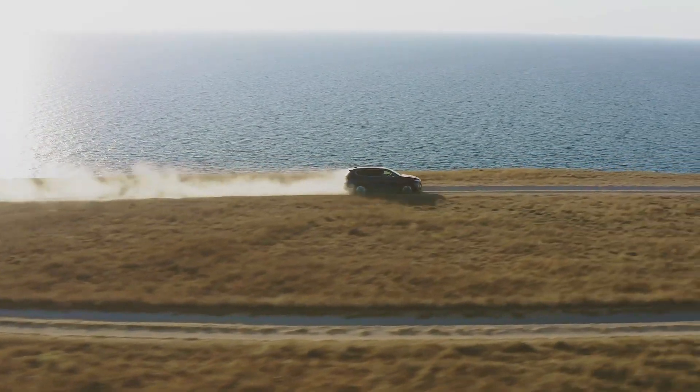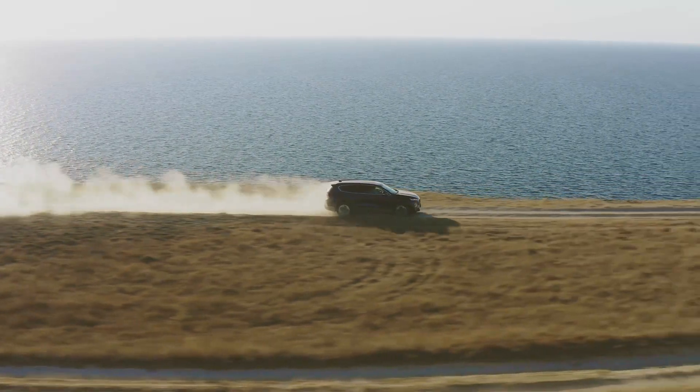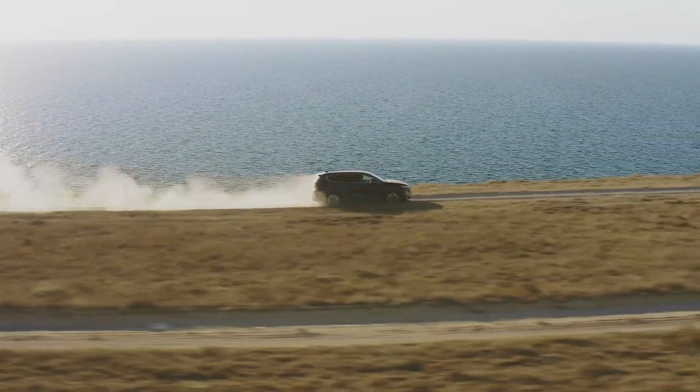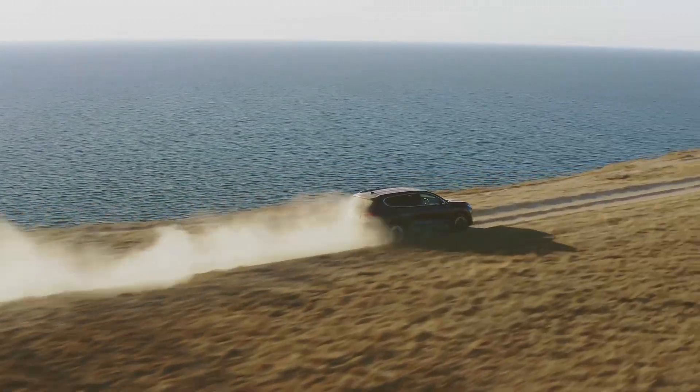Make sure the car is warm, as this can affect its performance. Cold engines can have a different performance compared to warm engines, so it's important to make sure the car is driven for a sufficient amount of time to reach operating temperature.